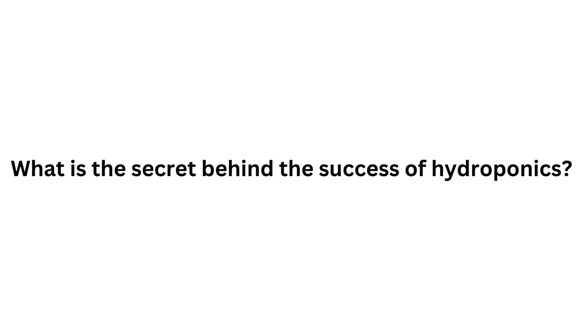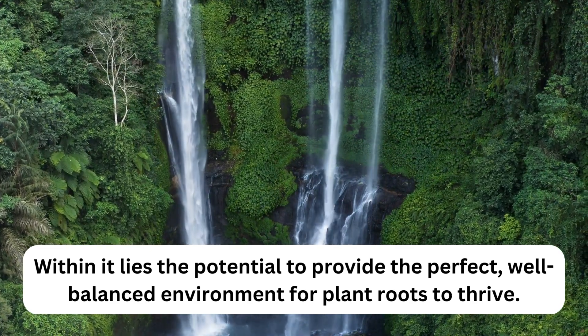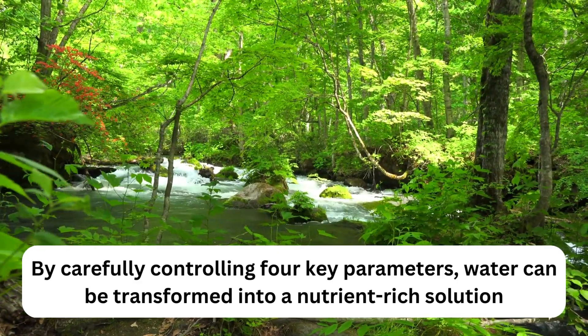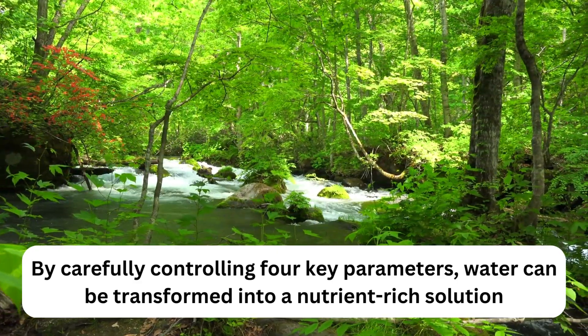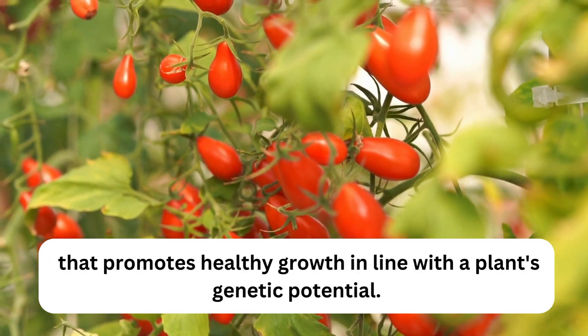What is the secret behind the success of hydroponics? It's water. Within it lies the potential to provide the perfect well-balanced environment for plant roots to thrive. By carefully controlling four key parameters, water can be transformed into a nutrient-rich solution that promotes healthy growth in line with a plant's genetic potential.